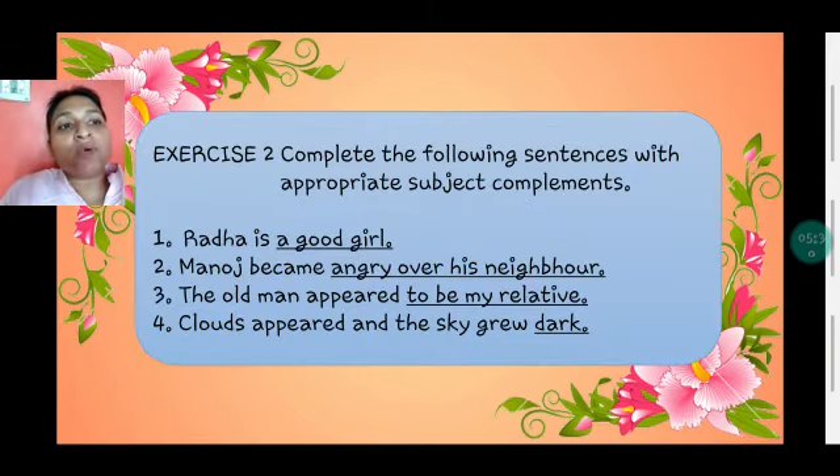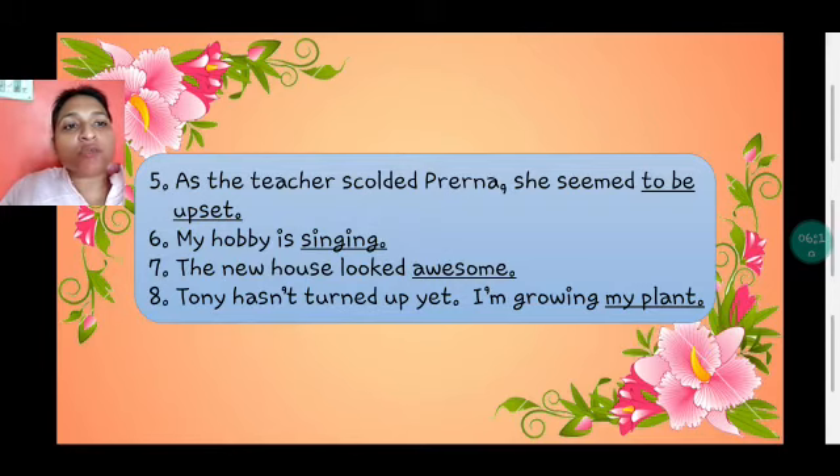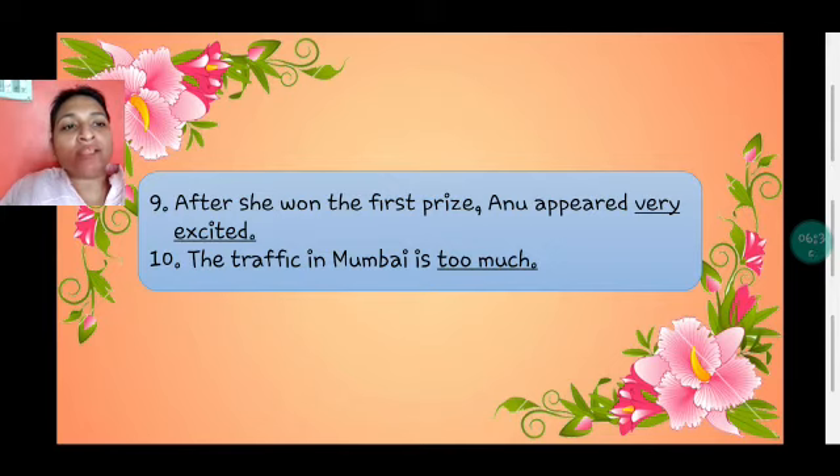Exercise 2: Complete the following sentences with appropriate subject complements. You can make your own sentences if you like. For example, 'Radha is a good girl' — or you could write 'is a good singer,' 'is a good dancer,' 'is good in studies.' Sample answers: 'Manoj became angry over his neighbor.' 'The old man appeared to be my relative.' 'Clouds appeared and the sky grew dark.' 'As the teacher scolded Prerna, she seemed to be upset.' 'My hobby is singing.' 'The new house looked awesome.' 'Tony hasn't turned up yet.' 'I'm growing my plant.' 'After she won the first prize, Anu appeared very excited.' 'The traffic in Mumbai is too much.'